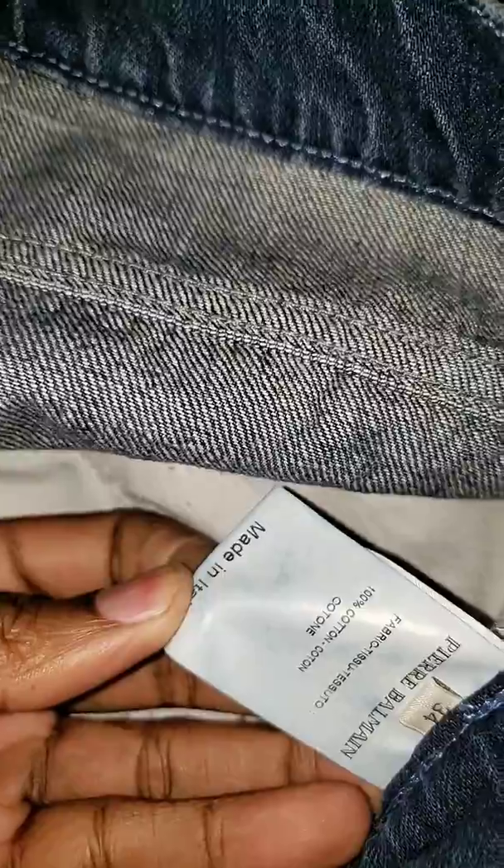You got Pierre Balmain, made in Italy. These are cotton — I don't like cotton jeans, I like my jeans with elastic. These jeans fit though, I like the way they fit. They run small — this particular style runs small. I had to order a 32 first, then turn around and get a 34 because the 32 was way too small, wouldn't even come up my waist. I'd just recommend ordering a size up.